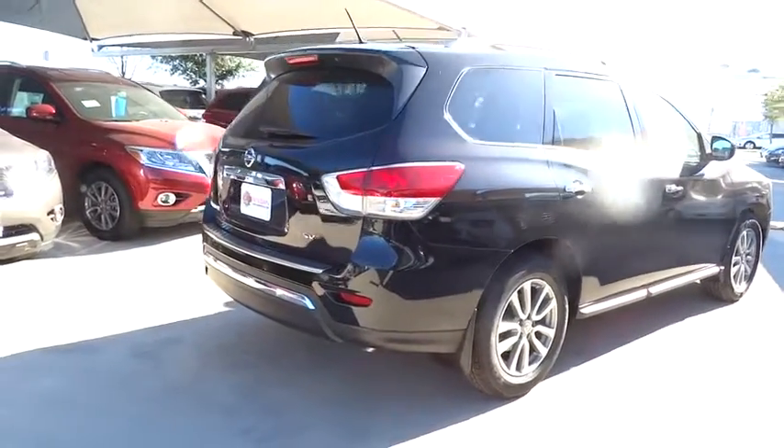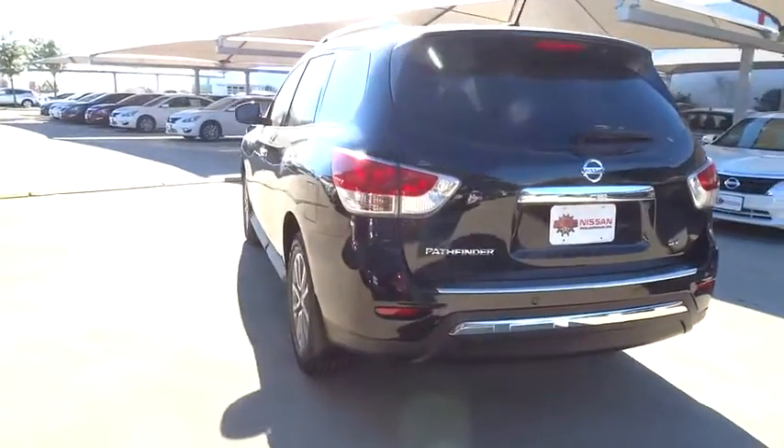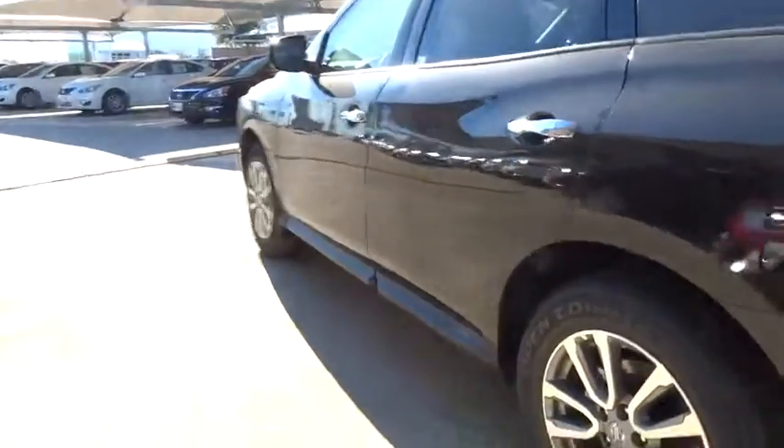Here are some of this vehicle's great options: anti-lock braking system, traction control, stability control, steering wheel audio controls, power steering, adjustable steering wheel, driver airbag, cruise control.